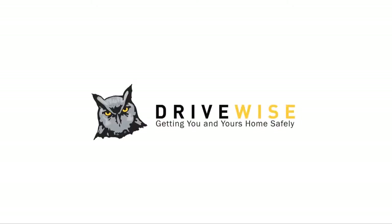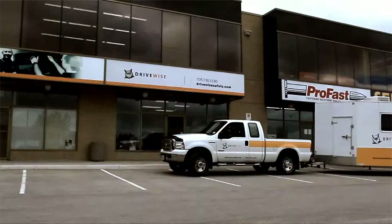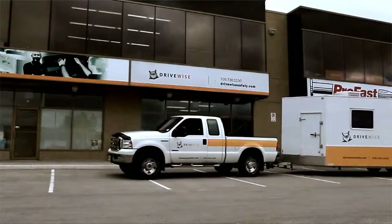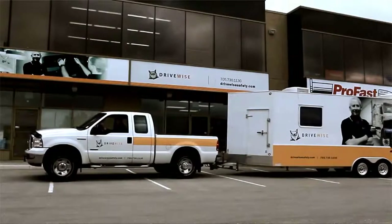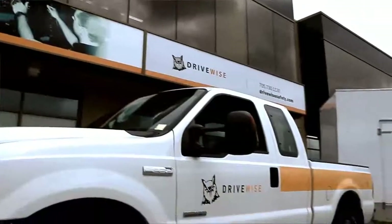As a pioneer in the development and deployment of advanced driver training simulation technologies, Drivewise has trained thousands of drivers in law enforcement, firefighting, emergency management, municipal operations and fleet.